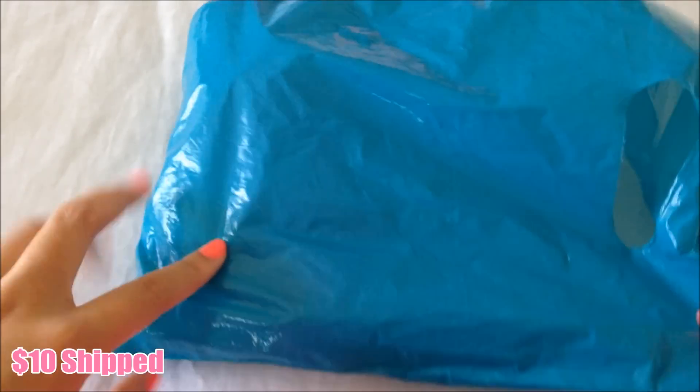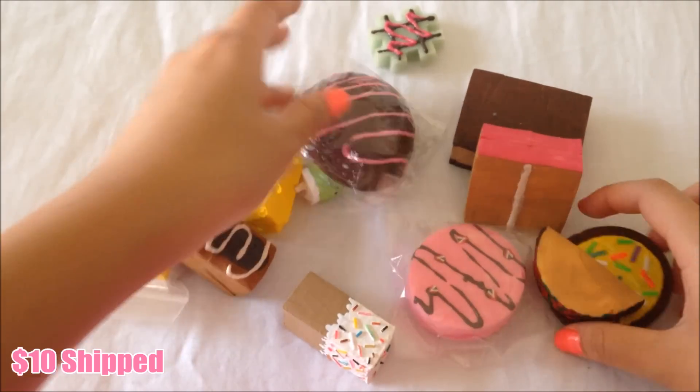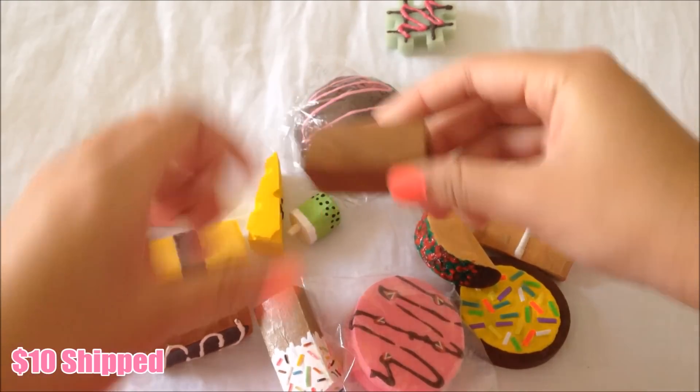I also have this small packaging bag which will be $8. And then I have some homemade squishies for sale — all in this bag, and this whole bag will be $10 including shipping. These are all the homemade squishies you'll be getting in this grab bag. Some of them do have small cracks, by the way.